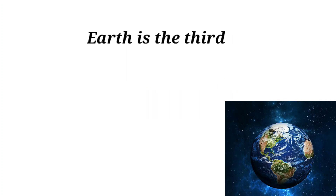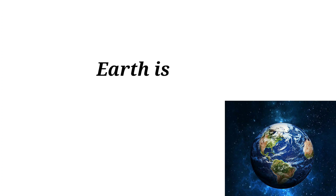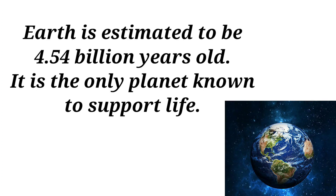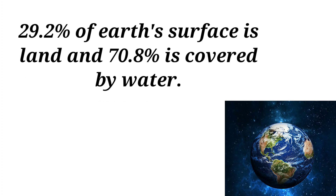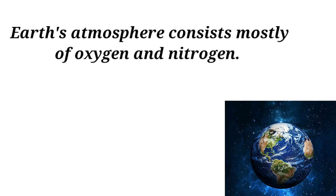Earth is the third planet of the solar system. Earth is estimated to be 4.54 billion years old. It is the only planet known to support life. 29.2% of Earth's surface is land and 70.8% is covered by water. Earth's atmosphere consists mostly of oxygen and nitrogen.